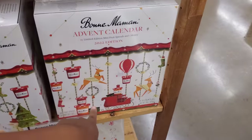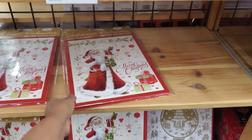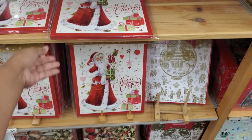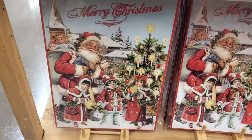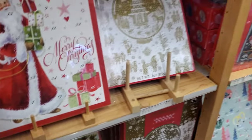Is that the jam one from Costco? $50. These are only $7 — they're regular milk chocolate advent calendars. Oh, look at the vintage packaging down here. How cute. I love the vintage. $7.